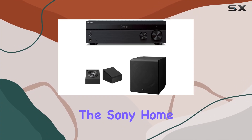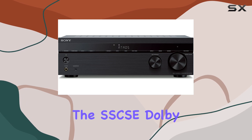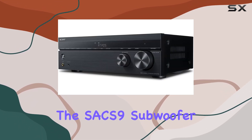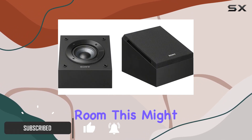Today we're diving into the Sony home theater experience with the STR-DH790 AV receiver, the SSCS Dolby Atmos enabled speakers, and the SAX9 subwoofer. If you're looking to bring the magic of the cinema into your living room, this might just be the setup for you.